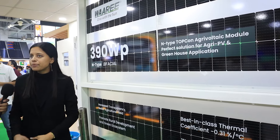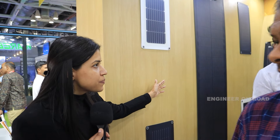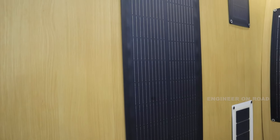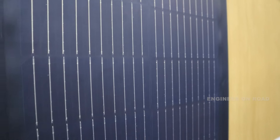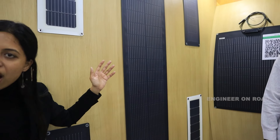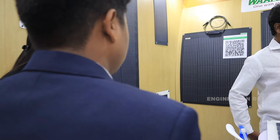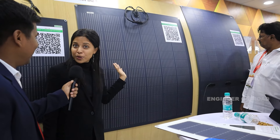Our unique selling point in this segment is our flexible PV module offerings. These are used in automobile sectors, transportation, and curved PV roofs where a conventional module cannot be used. To demonstrate their enhanced crack resistance, we deployed these modules onto a discotheque floor where people danced on them for around two to three hours, after which we conducted performance and reliability testing.